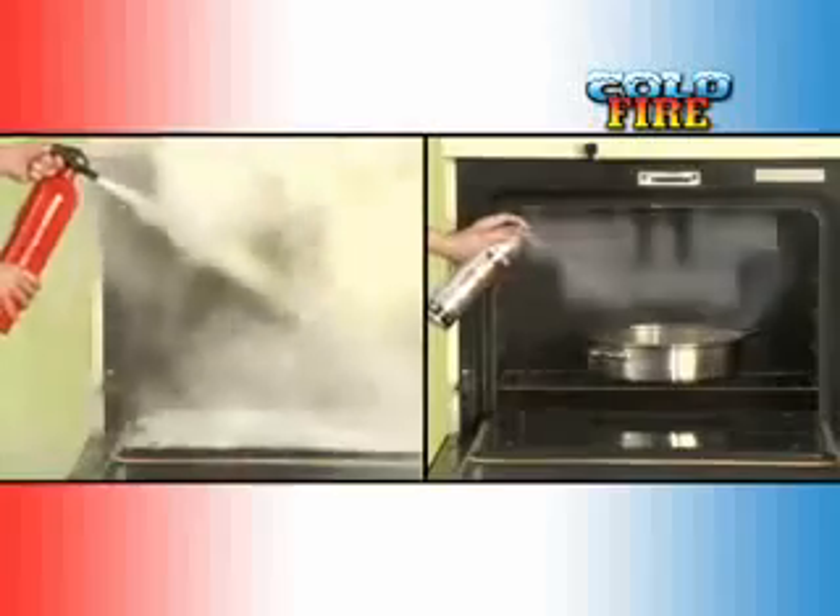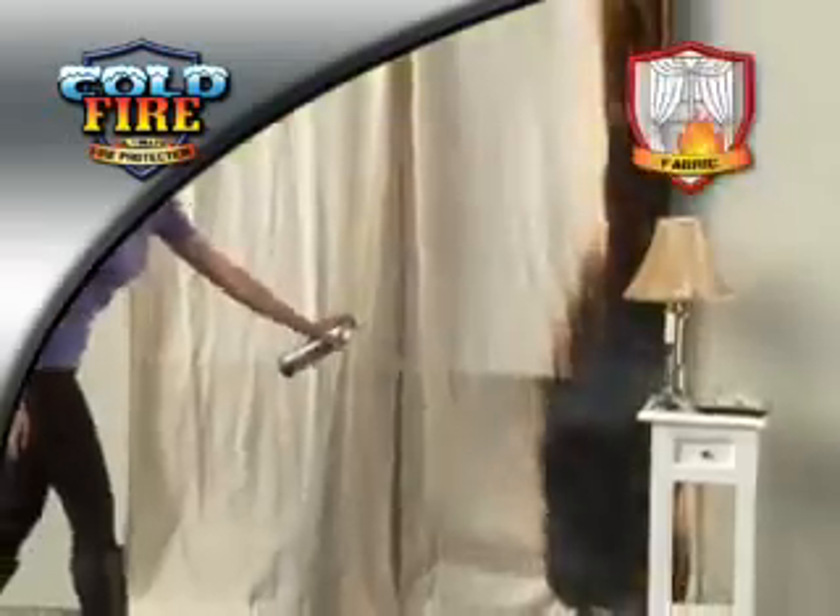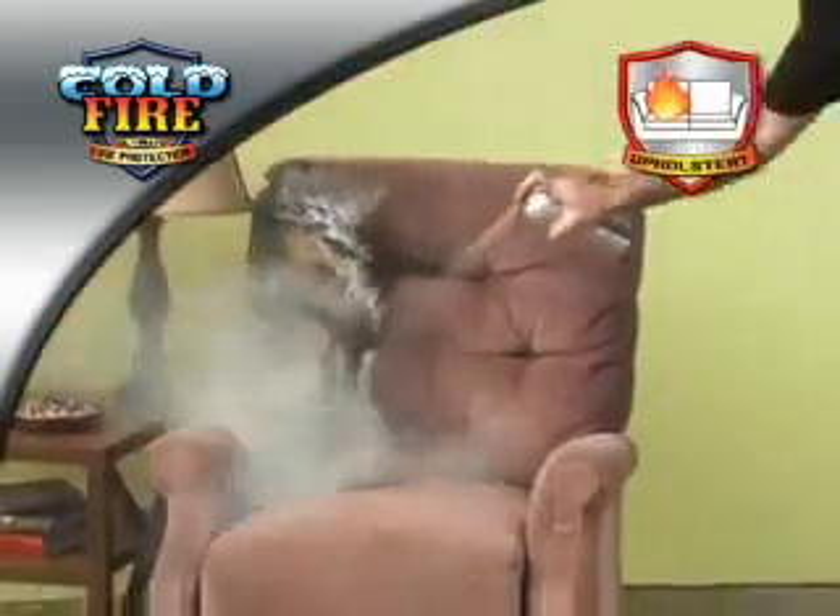Fire extinguishers are hard to use and leave a residue that's toxic. Cold Fire is non-toxic, and cleanup is safer and quicker. Grease, fabrics, wood, fuels — Cold Fire puts out flames in seconds.